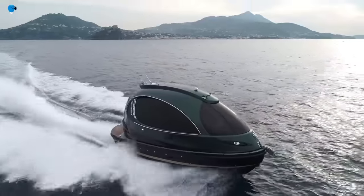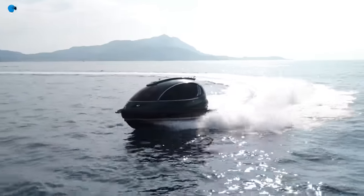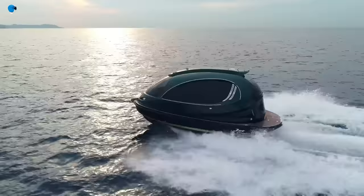The Jet Capsule is a relatively new watercraft and is not yet widely available. However, it has been met with positive reviews from those who have had the opportunity to experience it.